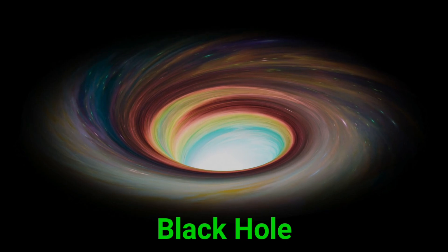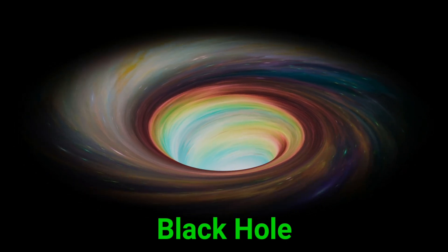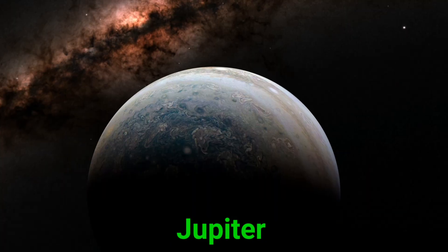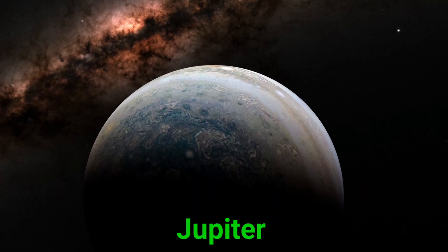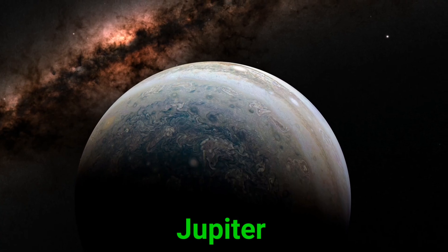This is a black hole. A black hole pulls everything nearby, even light, into it. This is Jupiter. Jupiter is the biggest planet. It has a giant red storm and lots of moons.